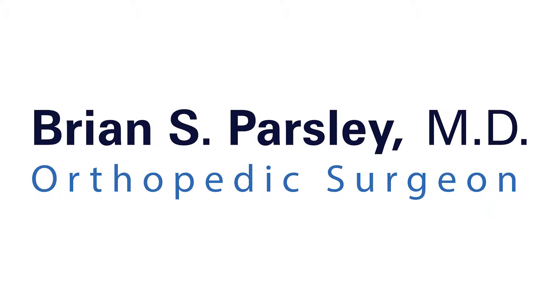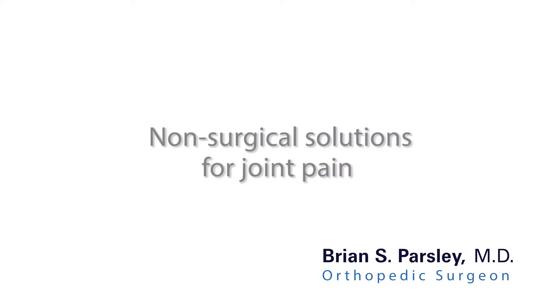Hi, I'm Dr. Brian Parsley. I am an orthopedic surgeon and I'd be happy to welcome you into my practice. Conservative management of problems of your hip or your knee is very important. We need to make sure that you have tried every different aspect of non-surgical management of your problem before the hard decision to have surgery is undertaken.